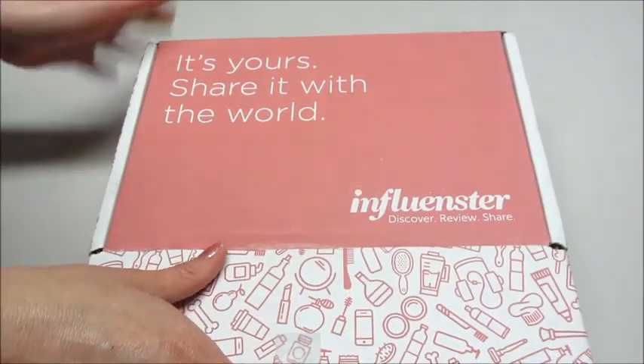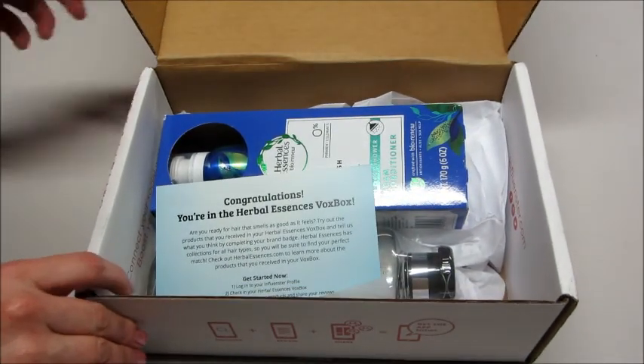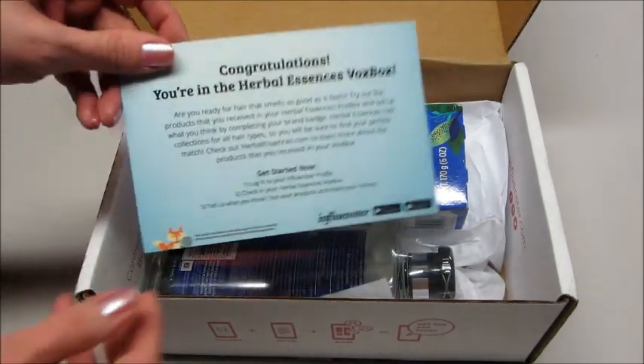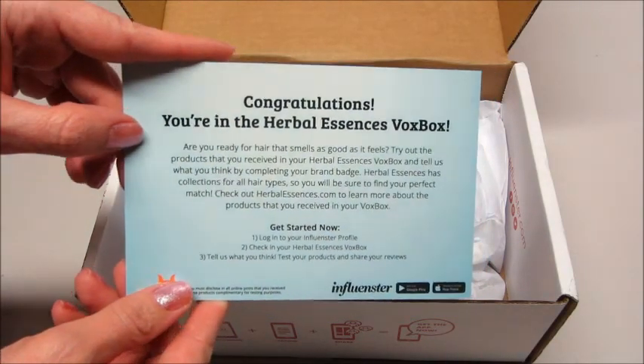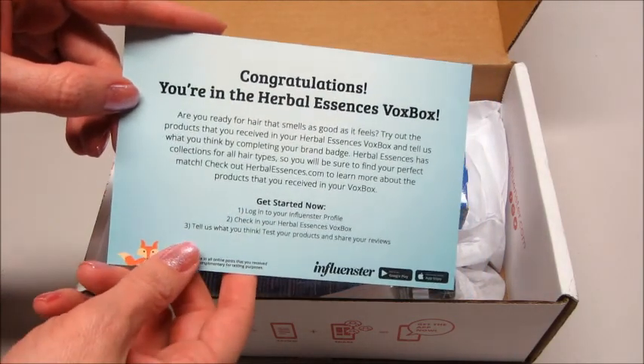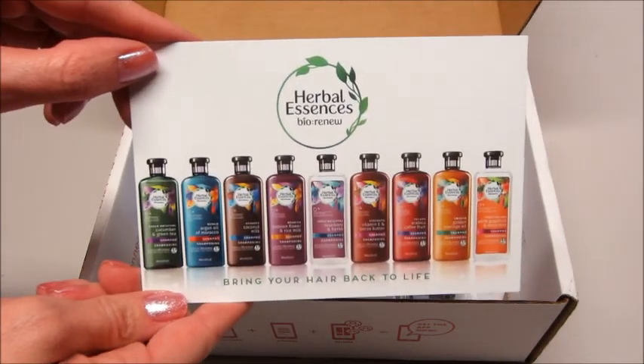Sometimes it's from a specific company and sometimes you get a box of all sorts of products. The VoxBox that I got is the Herbal Essences one. You get a little card saying 'congratulations, you're in,' you log in and check in your box, and then there are little things you can do to earn badges and share on social media.